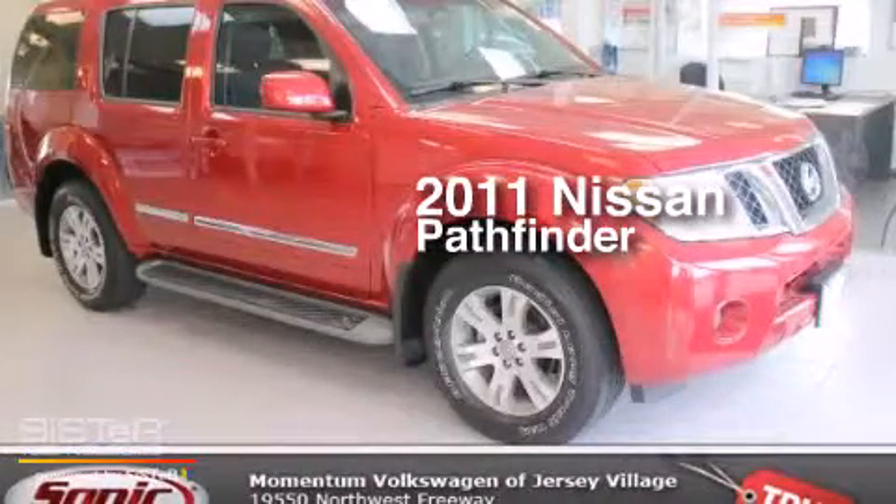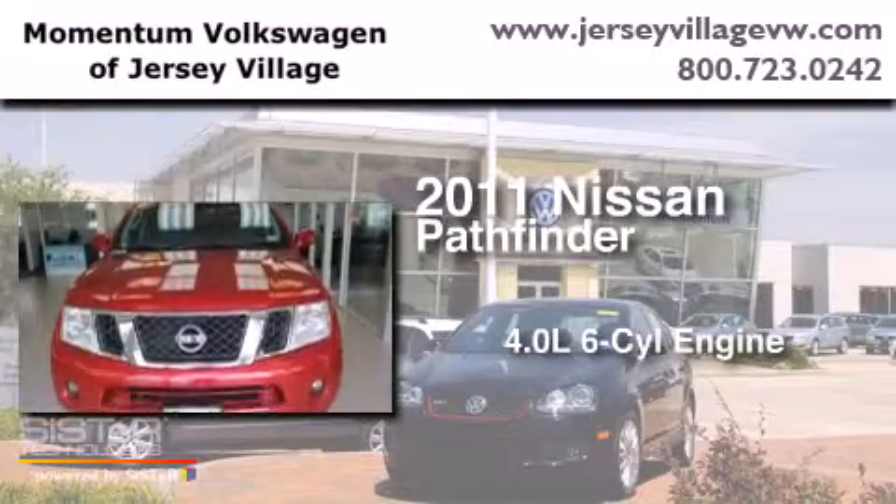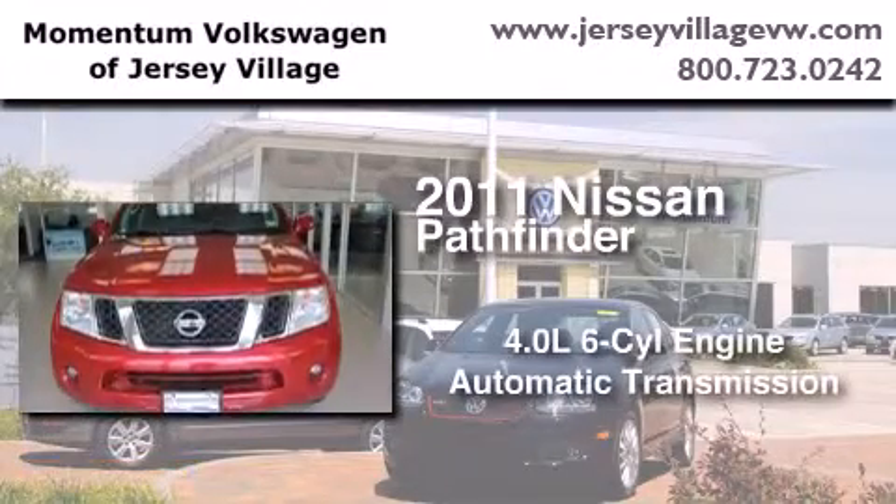This is a 2011 Nissan Pathfinder. It features a 4.0-liter six-cylinder engine and an automatic transmission.